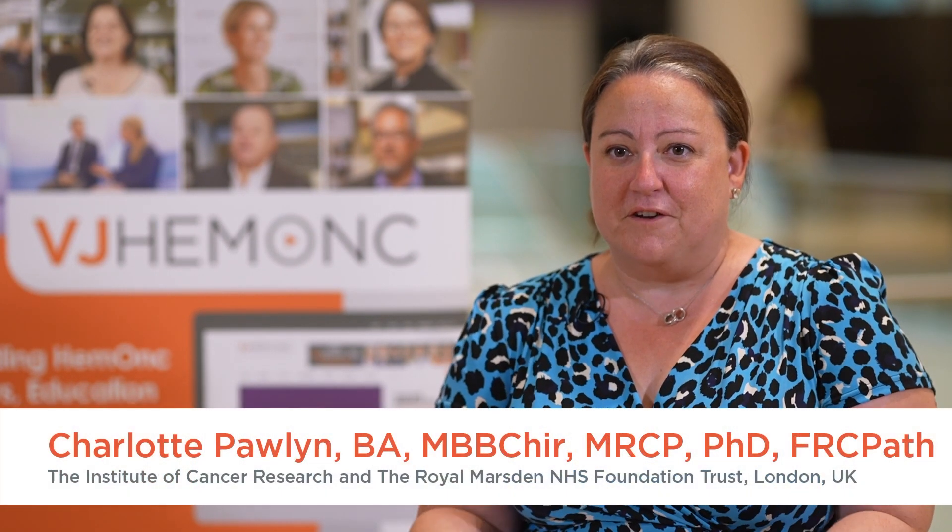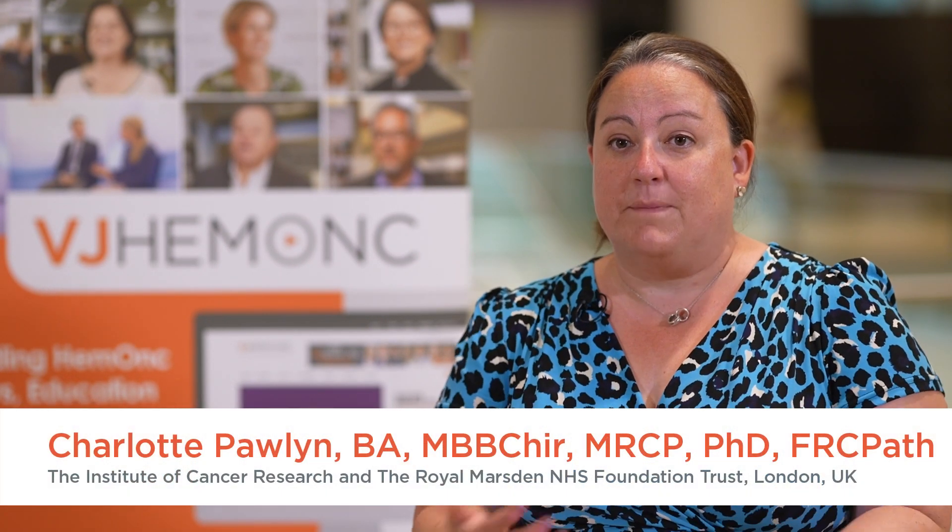I'm not sure that I necessarily agree that doublets are always preferred for frail patients. I think it depends a little bit on the agent or the combination we're talking about — what is appropriate for an older, frailer patient. For example, we know that the combination of daratumumab, lenalidomide, and dexamethasone has excitingly been recently approved by NICE in the UK and therefore is going to be available to our UK patients who are newly diagnosed but not eligible for a stem cell transplant.